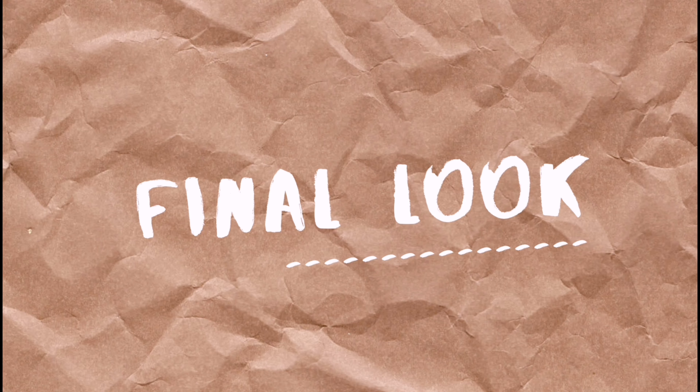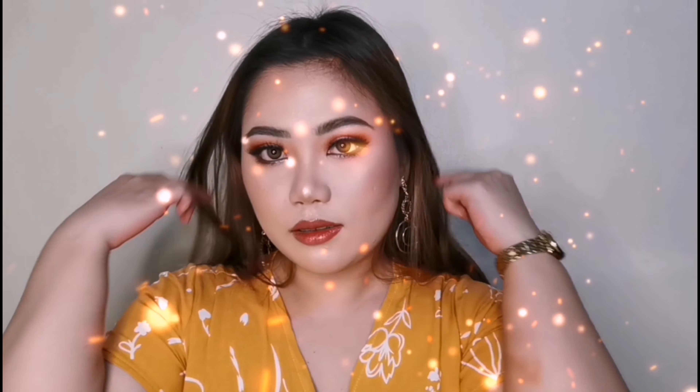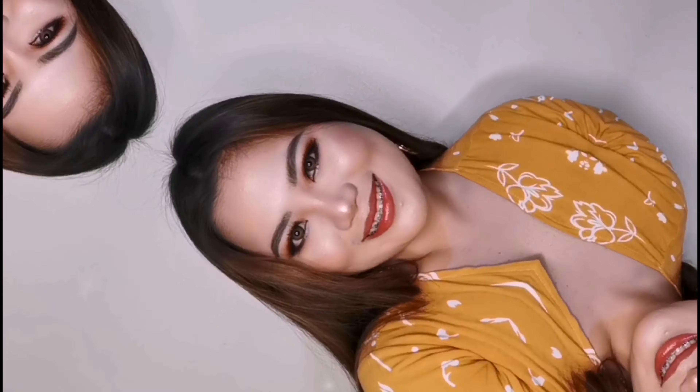I think na-try na natin lahat ng product ni Fan Clothes sa collection, and so far, lahat naman ng mga products niya ay nagustuhan ko — walang tapon sa mga nabili ko. And that is for today's video. Hope you guys enjoyed — can you give it a thumbs up if you did? Don't forget to subscribe on my YouTube channel. See you on my next video. Bye!